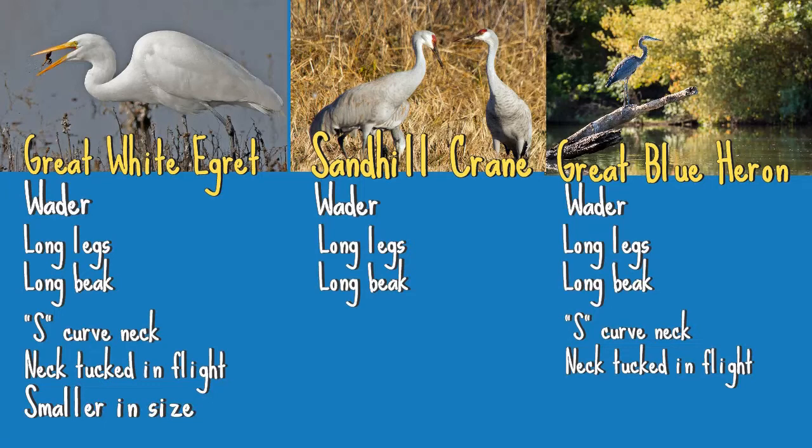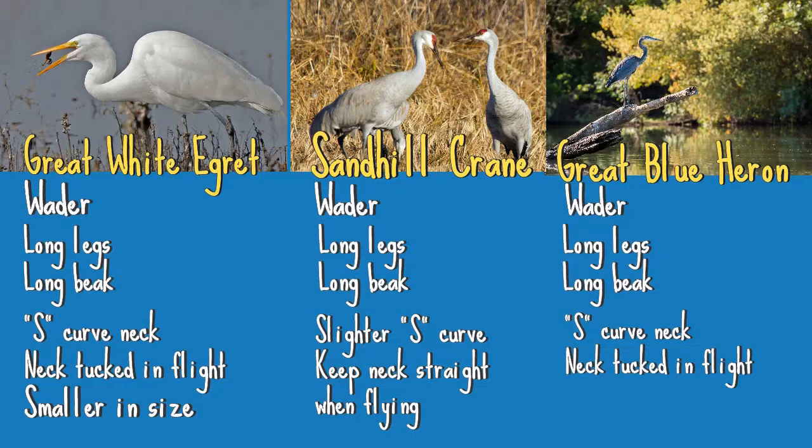The Sandhill Crane also makes a slight S-curve with its neck when wading or foraging, but keeps it straight more often than the Great Egret and Great Blue Heron. When flying, its neck stays straight, giving it more of that classic crane shape. The Sandhill Crane is closer in height to the Great Blue Heron but is often bulkier in size.